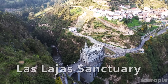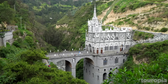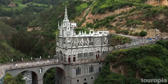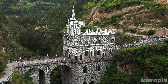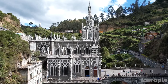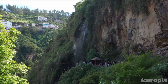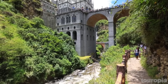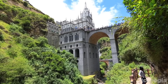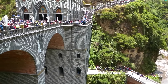Number 8: Las Lajas Sanctuary. Hidden in a canyon on the Cuaytara River in Colombia, Las Lajas Sanctuary's gorgeous Gothic Revival-style architecture certainly makes for a magical sight. Built between 1916 and 1949, the spectacular sanctuary lies on a 130-foot-high bridge that spans the river, with a beautiful waterfall twinkling beside it. Located not far from the Ecuadorian border, the church was founded following a miraculous sighting of the Virgin Mary, and is now one of Colombia's most popular pilgrimage sites.